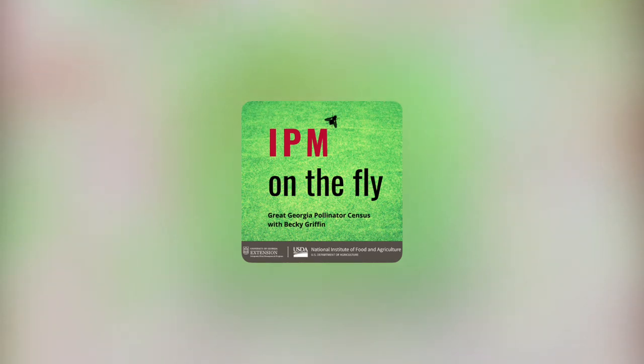Welcome to the IPM on the Fly podcast, brought to you from the University of Georgia Extension IPM program, with funding from the USDA National Institute of Food and Agriculture. This podcast will focus on integrated pest management across a wide variety of topics. We'll invite guests to talk with us in the studio, connect from a distance, and venture out into the field where the real action is happening. Thanks for tuning in. We're your hosts, Emily and Michelle.